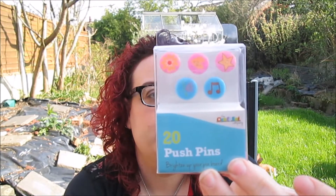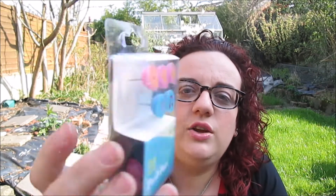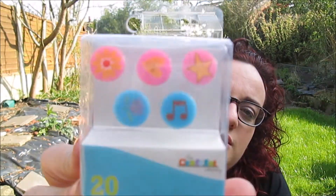This is not beauty related, but 20 push pins to brighten up your pin board. I have a cork board where I put all my things - memories from places I've been to, like lanyards from concerts, postcards from when I went to Paris, and different little bits and bobs. I just didn't have anything to pin them with, so I got these ones because they're quite cute and they have little designs on them.